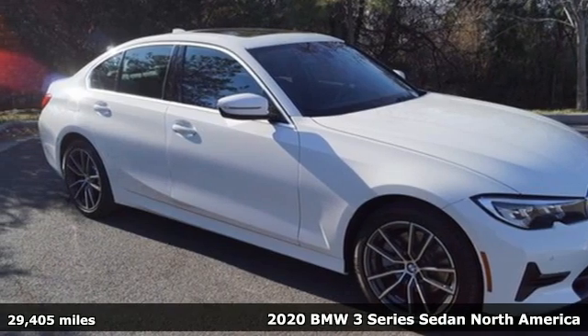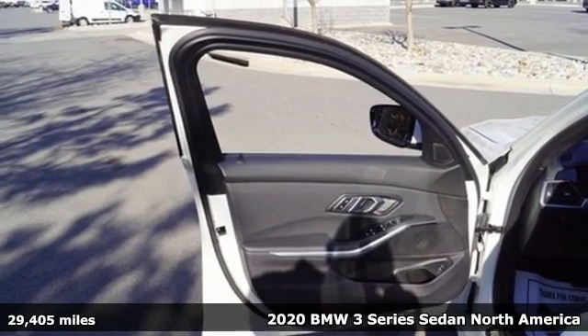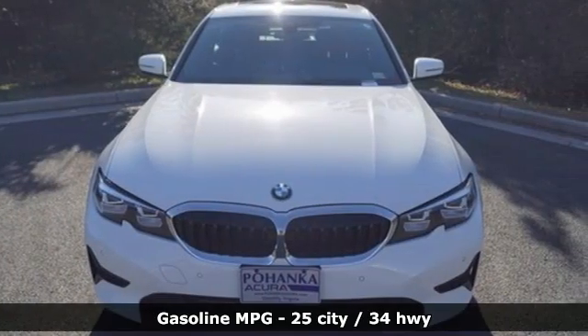It's a 2020 BMW 3 Series — nothing short of remarkable. Every element evokes a distinct sense of luxury, intelligent engineering and performance.